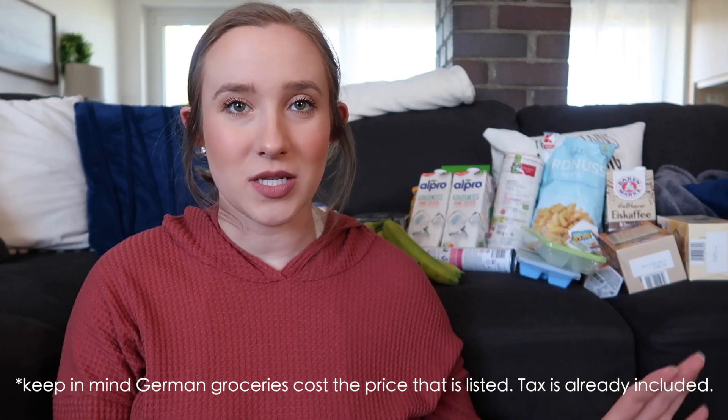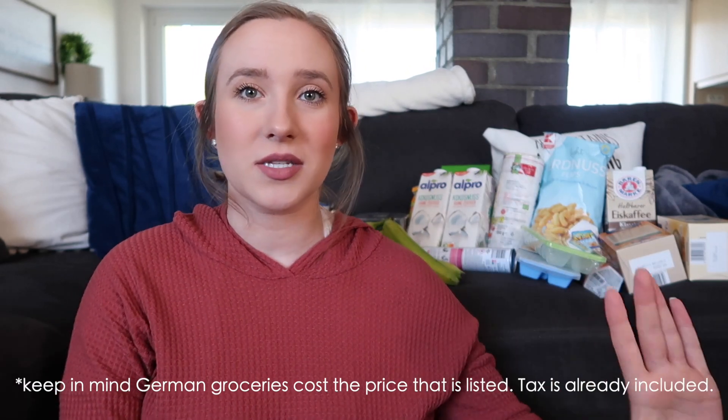Hello everybody, welcome back to my channel. Today I'm going to be doing a German grocery haul. This is going to be a little bit more casual because Jake's going to kind of be in the background walking around, but I wanted to share my grocery haul — more specifically the prices that we paid for everything, because I want to put up on the screen euros to dollars to other different types of currencies so you can get an idea of the price differences from European Germany prices to wherever you live in the world.